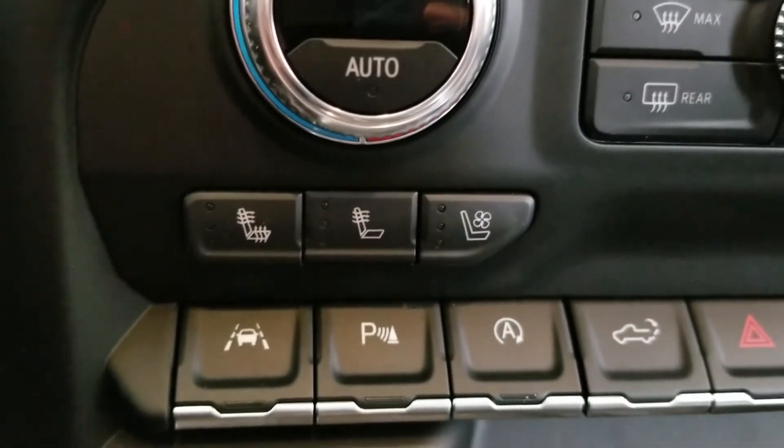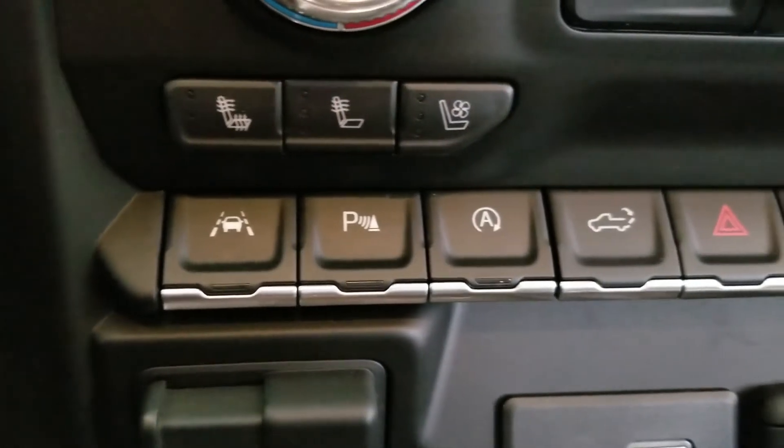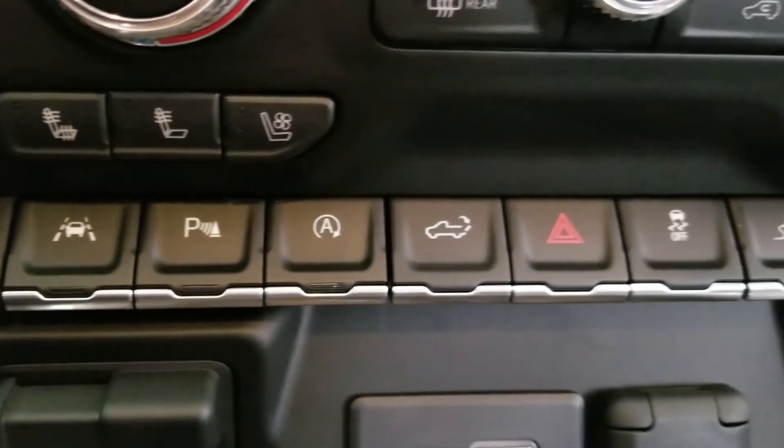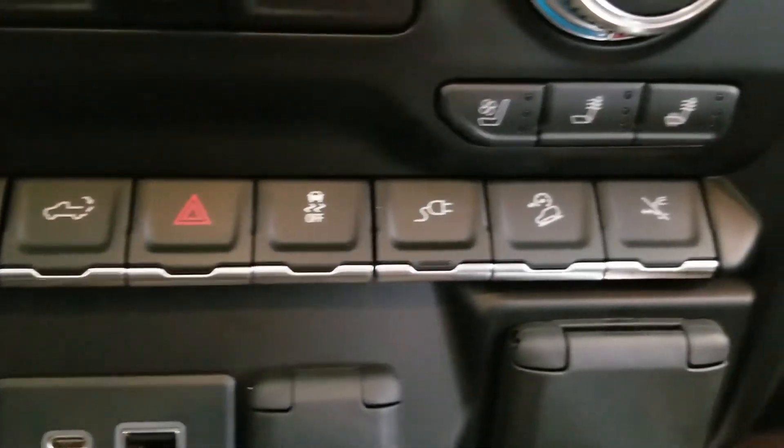Below that, you may have access to your heated seats, cool seats, buttons for lane departure warning, parking sensors, automatic air, your tailgate, hazard lights, and much more.